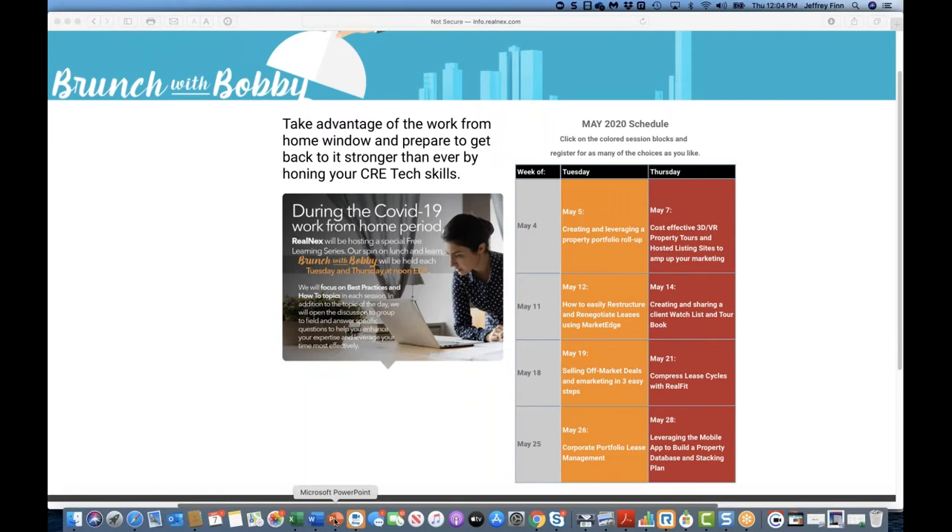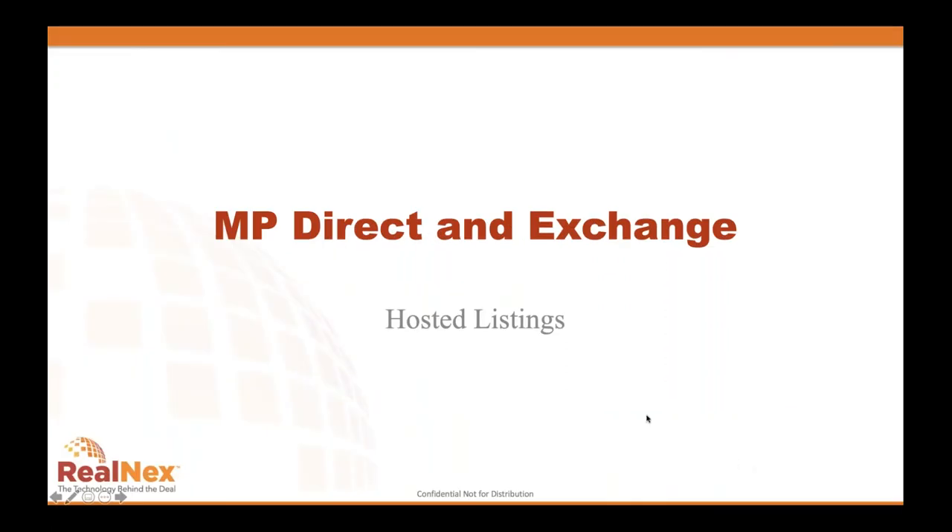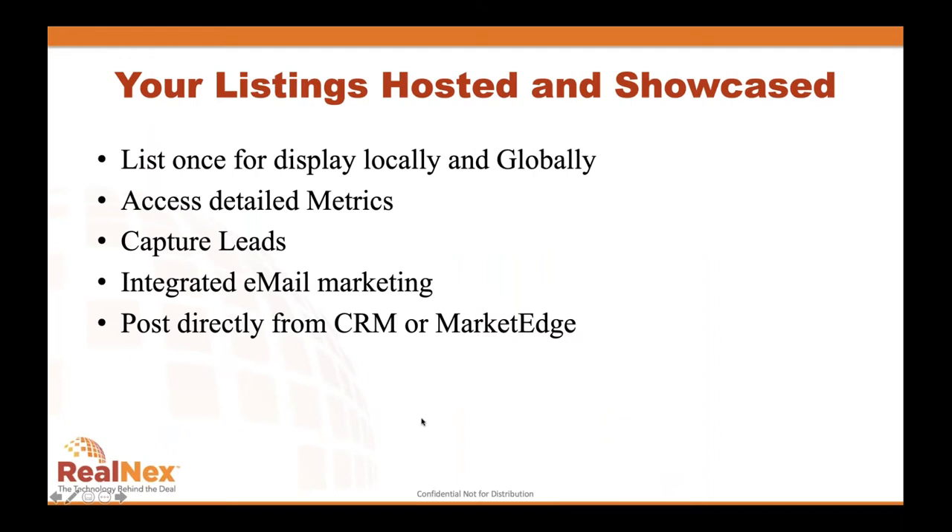Today we want to talk about posted property listings. Most of you have listing engines on your site with properties embedded. We do this very efficiently with the RealNext MP Direct engine — it automatically takes data from CRM or Market Edge, publishes it into our global marketplace, and displays it locally on your website with the full power of Market Edge for integrated email marketing, lead capturing, and detailed metrics on who's looking at which properties.